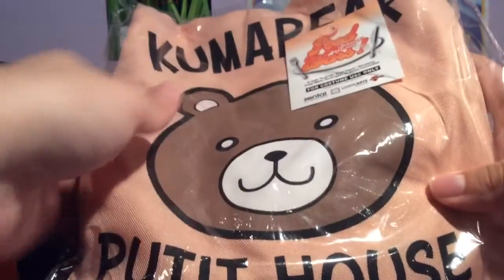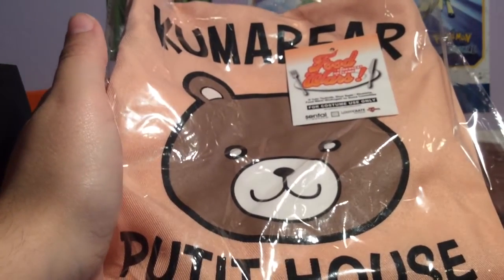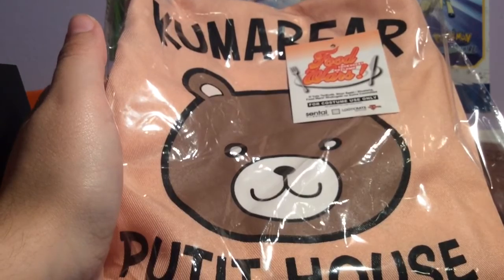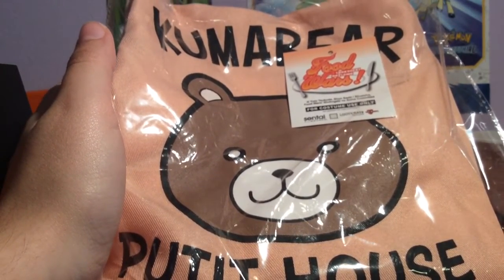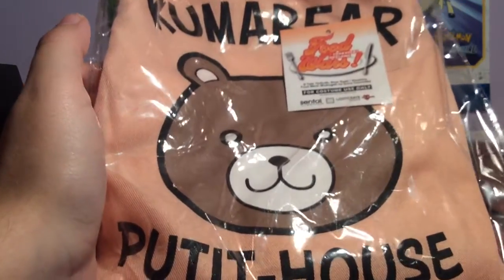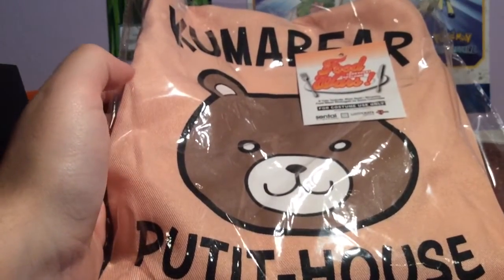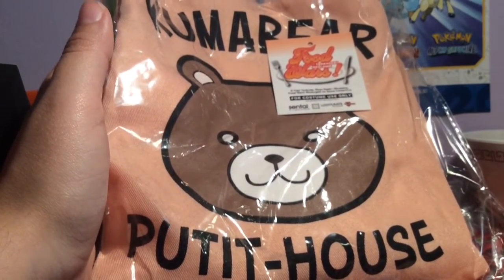Next item. I'm not gonna take this out of the bag, but we have a Shokugeki no Soma apron, which one of the chairmen wears — that's the apron he wears when he's not wearing anything else, so that is very nice. I'm definitely keeping that.